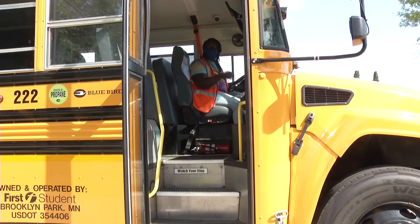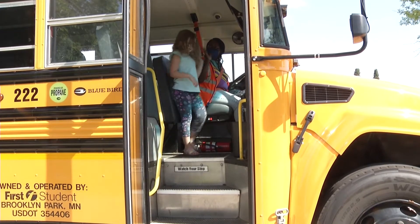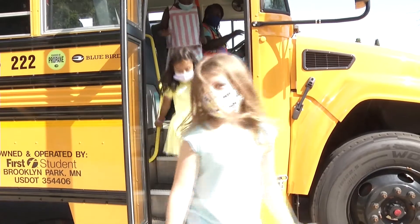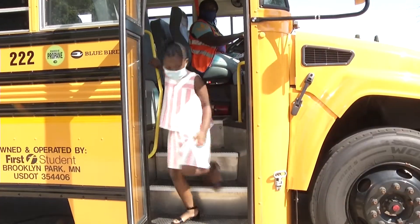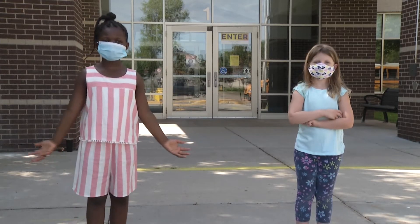When the bus arrives at school, the bus driver will tell you when it is safe to stand up. Then, starting with the front row, you can walk down the middle aisle to the stairs to get off the bus. Now we're at school — see, that was easy!